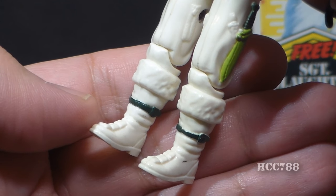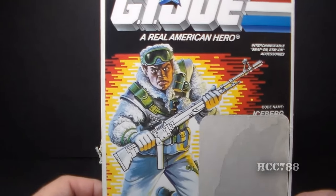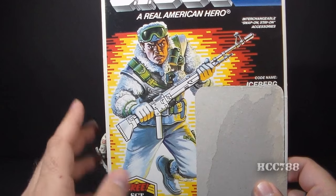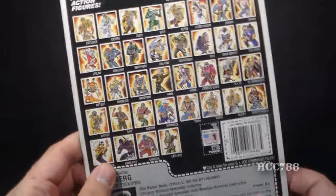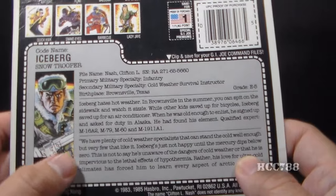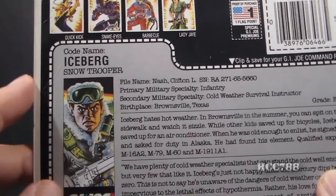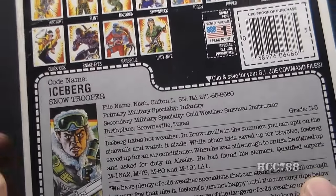Let's take a look at the card on which Iceberg was packaged. I have the full card back this time — I don't usually have that, so that's nice. We can really see the card artwork, and it looks pretty good, pretty accurate to the toy. He's got his machine gun there. Then we flip it around and see the cross-sell and Iceberg's file card. It has his codename as Iceberg, Snow Trooper. It's a little-known fact that Iceberg gets his codename from the iceberg that sunk the Titanic. Not really — he's just kind of a plain figure and personality, so I'm just trying to give him something.